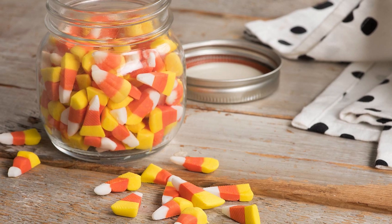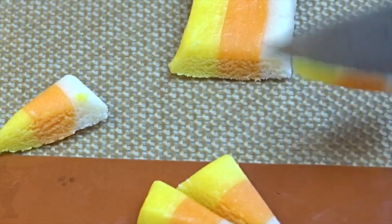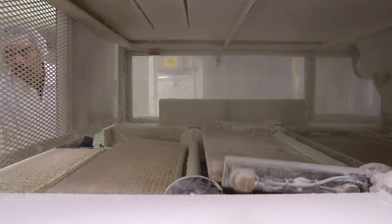You might think candy corn is just sugar, but there's more to this treat than meets the eye. The evolution of candy corn mirrors the advancement of food technology, and its unique flavor comes from a precise blend of ingredients. Let's unwrap the sweet science behind this Halloween staple.